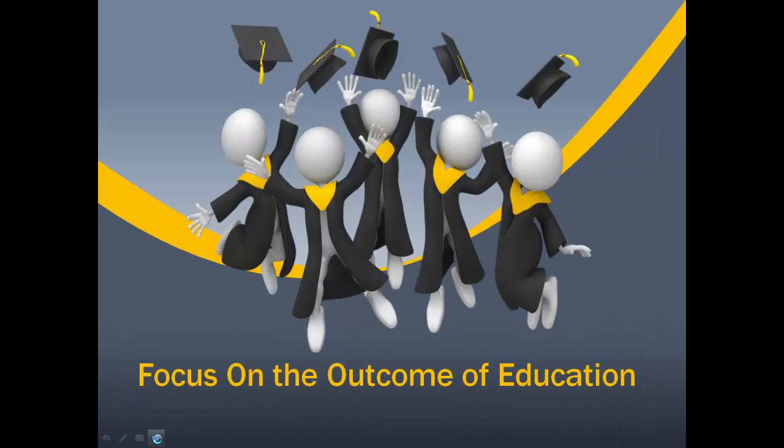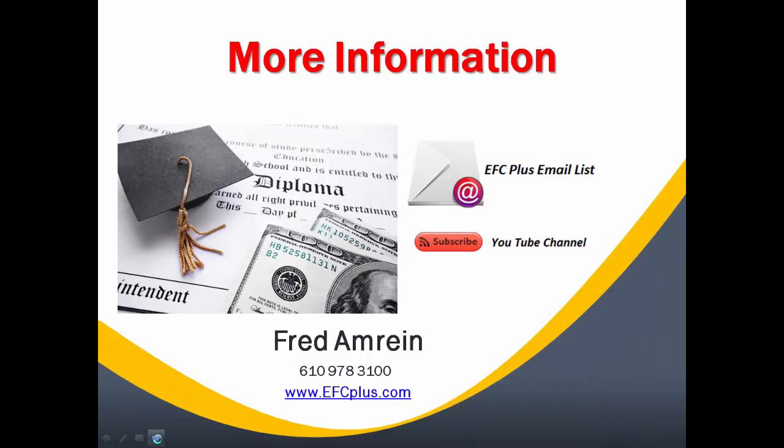As you go through this process, you can see that we try to focus our clients on the outcome of the education, not just the admission part. So what does your child look like at age 25? How much debt do they have? What additional education will they need to reach their personal goals and quality of life? Again, my name is Fred Amron. Thanks for stopping by. Please join our email list to stay up to date on changes in the financial aid area, and register on our YouTube channel to keep you informed. Thanks again and have a great day.